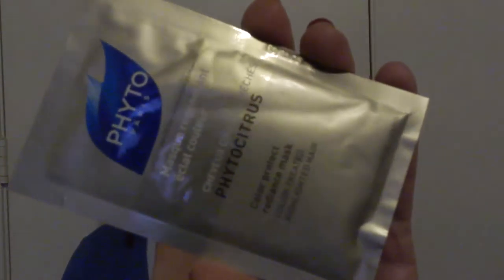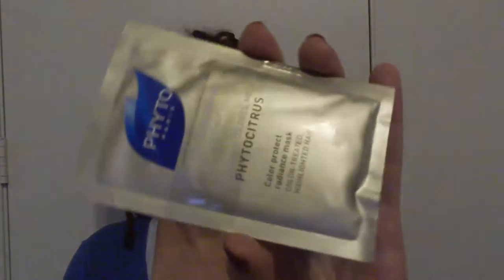Items eleven and twelve — Phyto Citrus by Phyto Paris. This is a mask for color-protect radiance for color-treated and highlighted hair. Not sure if I can use this with my dreads or not, so this sample may just go into my hair care product box that I'm sending out when I reach 30 subscribers.